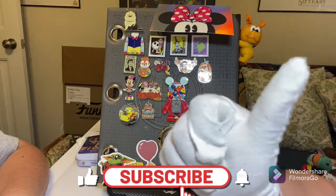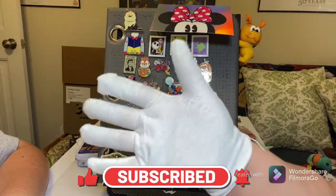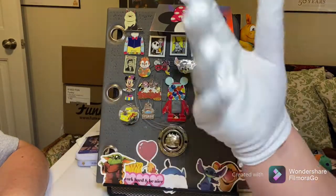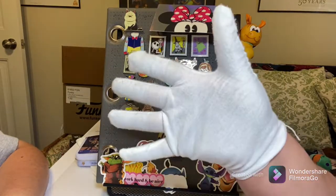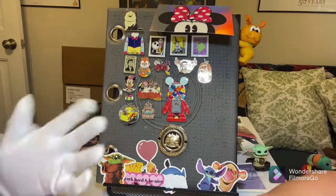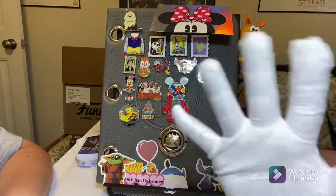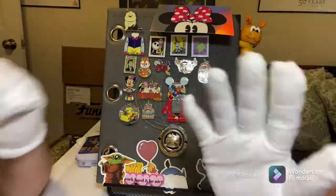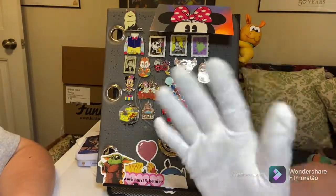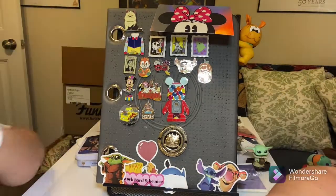And that's officially it! Give us a like — it helps the channel — and subscribe if you're new. We appreciate all of you who have already subscribed. We do have some fun things planned for the future. Thank you so much for coming on this journey with us, pin family. Hope to see you again next time. Be safe, stay well, and have a fantastic day!